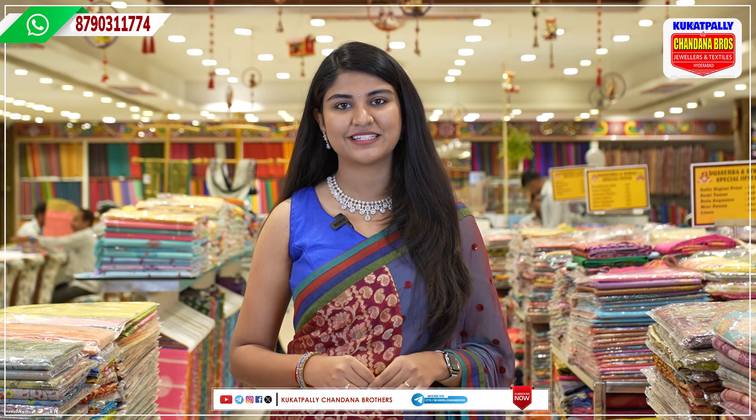Hello and welcome to Chandana Brothers Kukatpalli. In this video, we have a lot of beautiful clothes. Let me tell you the address — my address is Kukatpalli Metro Pillar No. A735, opposite. You can directly visit the store, or the video call facility is available. If you call on screen, you can open the store.